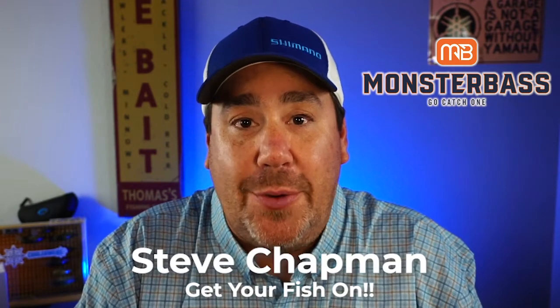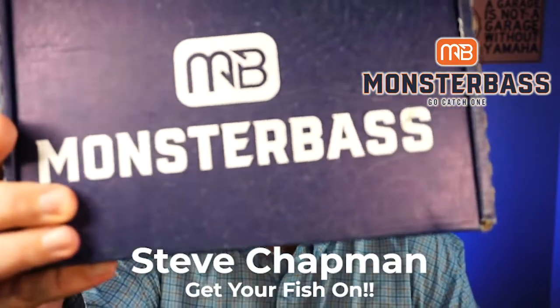Hey guys, welcome back. If you're new to the channel, I'm Steve Chapman. Today we're going to look at the new Monster Bass box for September. Oh my gosh, it's September.